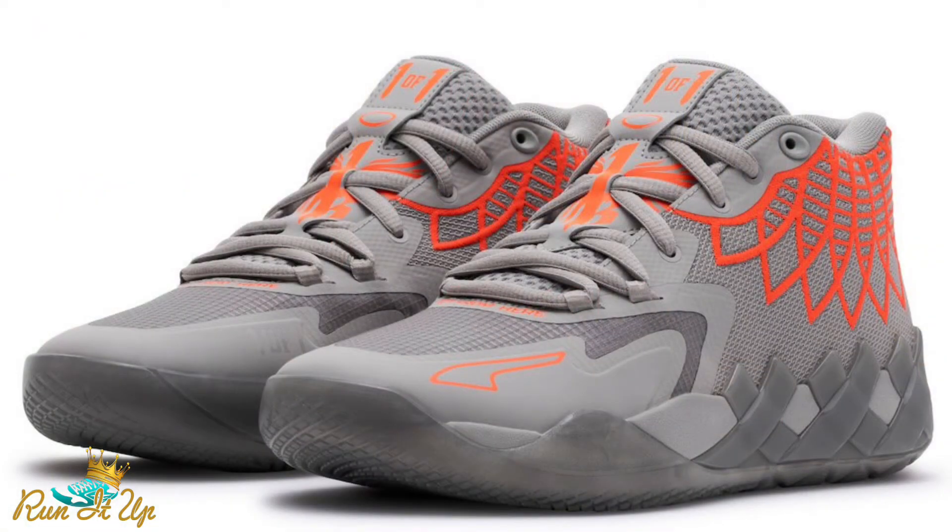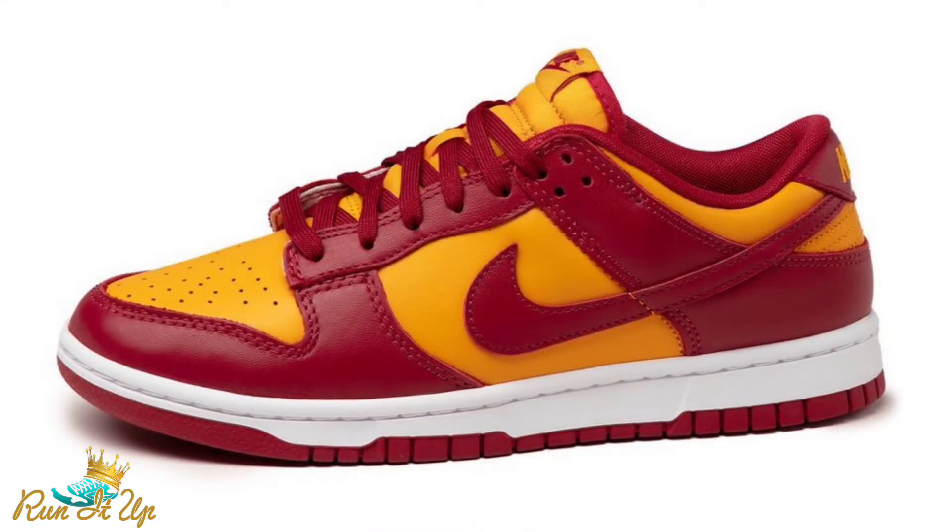LaMelo is also dropping a gray and red pair alongside the Rick and Morty colorway — a more tame option. I kind of want to hoop in a pair of these; I know a few people have already done so and gotten pretty good reviews. Also on the 18th, we have the Nike Dunk Low Midas Gold dropping — probably the dopest Dunk dropping this month. It's kind of like a USC color combination with varsity gold and a darker red. Very dope in my opinion, though I don't know if I'll personally cop since Nike Dunks have been saturating the sneaker world.